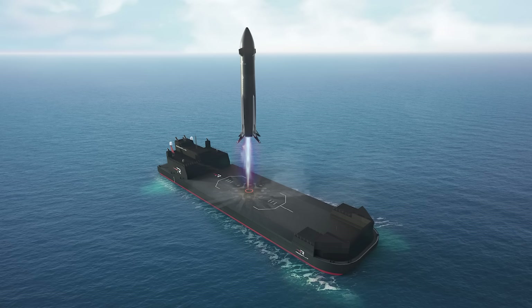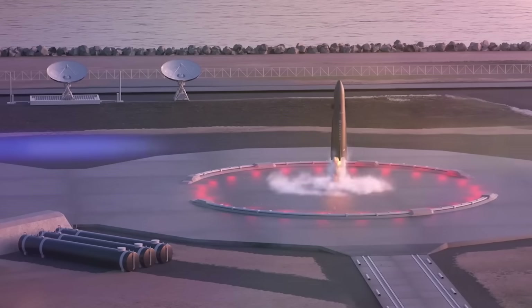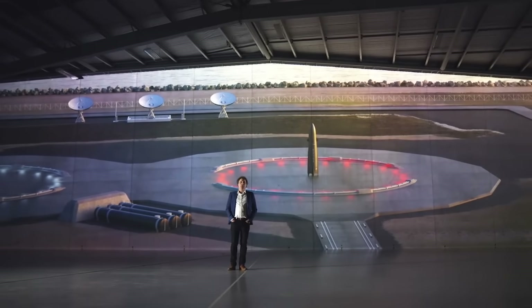Rocket Lab just announced a new satellite, a Neutron landing vessel, and even shared video of the Hungry Hippo Pharynx. Even with all the work still left, the company is aiming for a launch by the second half of this year. We will have to wait and see how it progresses and the impact it has on the space industry. Thank you very much for watching.